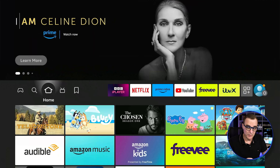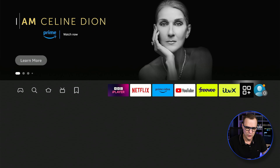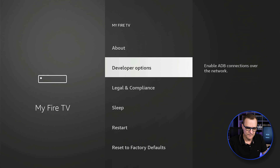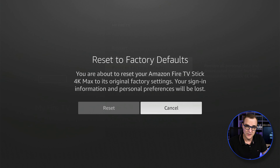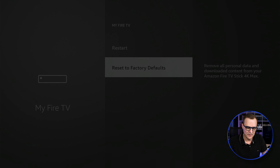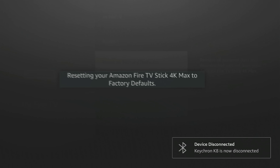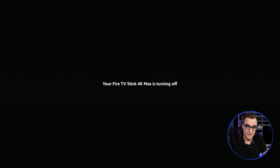I'm going to go to settings, go to my Fire TV, and reset it to factory defaults. I'm going to show you all the steps — the whole process on how to get this set up. My keyboard is being disconnected because the Fire Stick is being set to factory defaults. You can see that it's being turned off and reset at the moment.